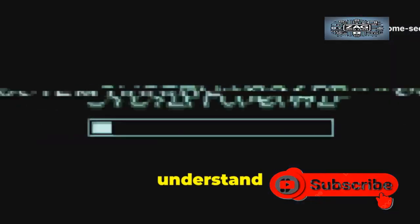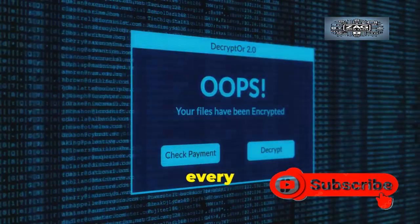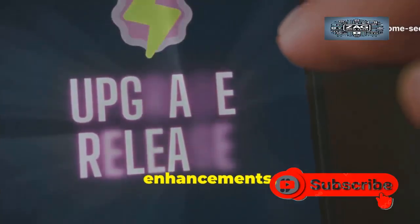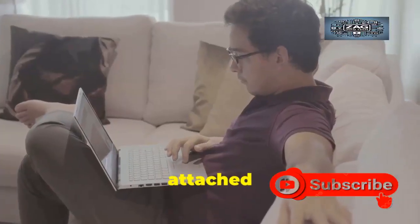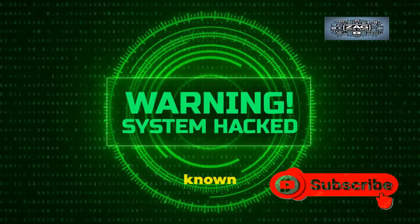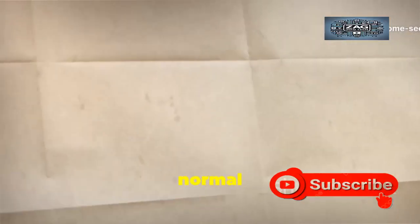It is crucial to understand that this is not a routine software update. A normal, scheduled update for Google Chrome typically rolls out on a predictable cycle, often every few weeks. These updates usually contain new features, performance enhancements, and patches for low-to-medium risk security flaws. There is rarely a sense of public urgency attached to these planned releases. An emergency security update, also known as an out-of-band patch, operates on a completely different level of urgency and importance — it shatters the normal release schedule.